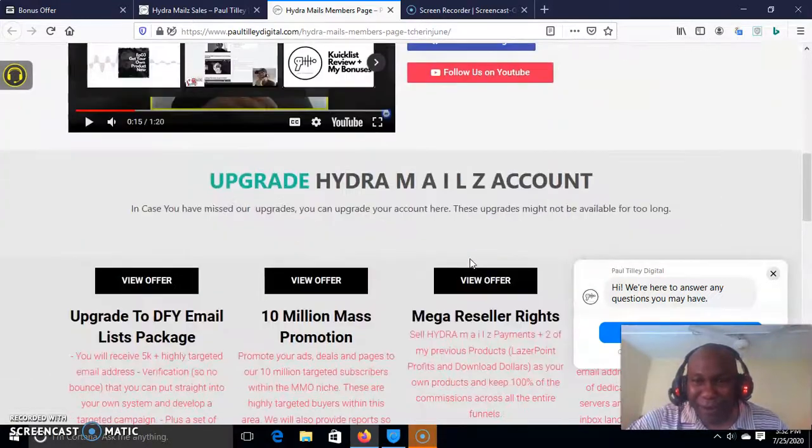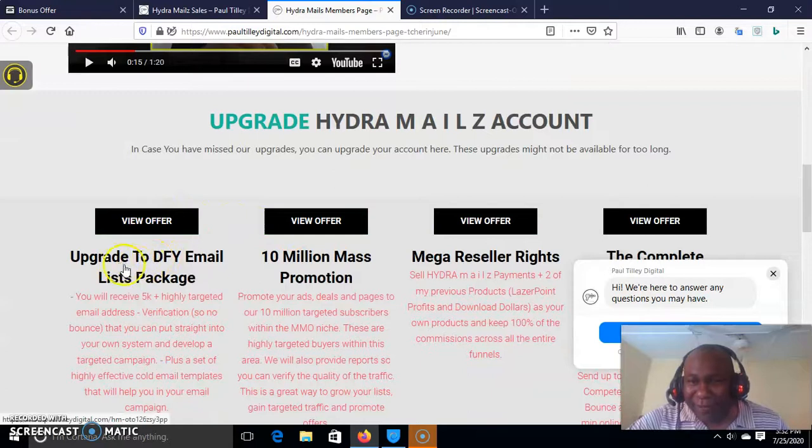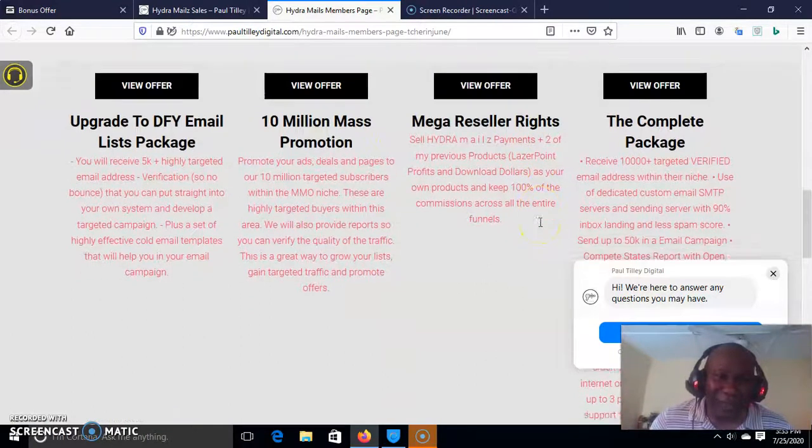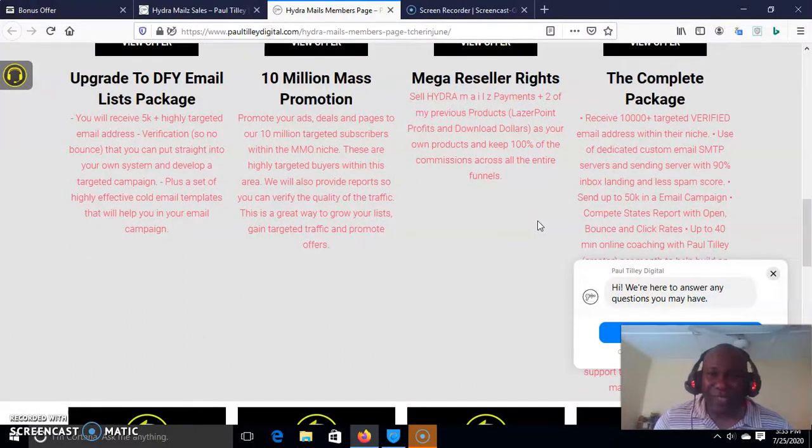Then we have the upgrades. Upgrade number one is the done-for-you email list package, where you will receive 5K plus highly targeted email addresses — this email address list will make you a ton of money. Then you have the 10 million mass promotion — promote your ad deals and pages to our 10 million targeted subscribers. You also upgrade to Mega Reseller. Upgrade numbers one, two, three, and four — the complete package, everything done for you together — is $297.